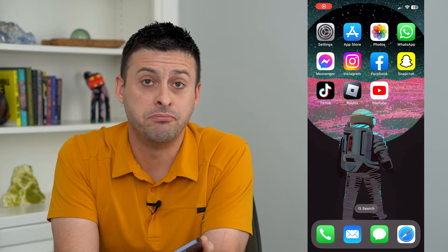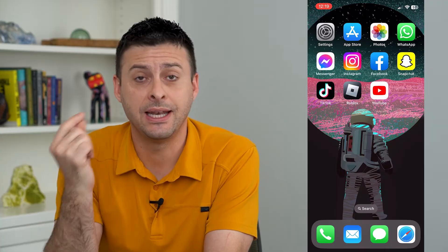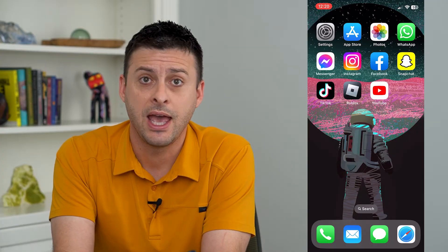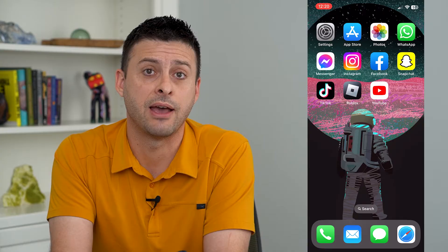Let's make Siri announce messages on AirPods. If you have your AirPods in and you're running or working out, Siri can read out loud all of those messages and you can choose to respond to them or just listen to what they have to say.